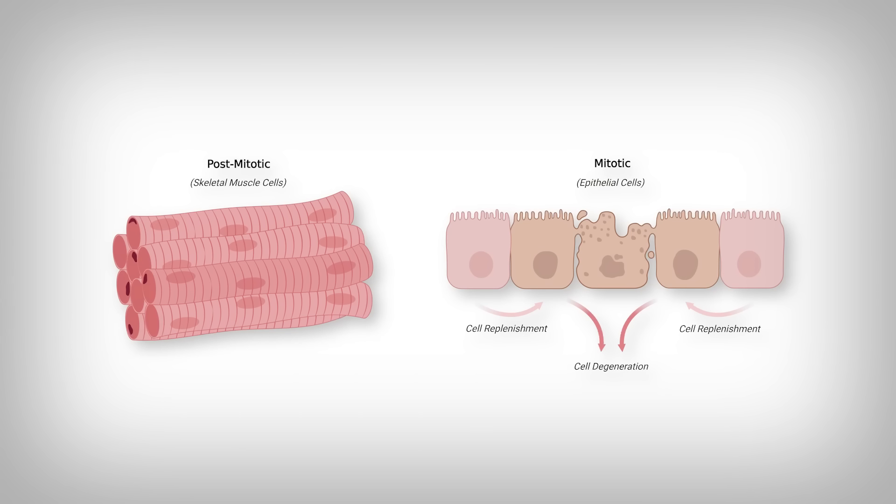Even more impressive is that this tissue is called post-mitotic, meaning that once you're born, the same muscle cells propelling you in childhood are the same ones sustaining you 50 years later. That is quite different from many of the other cells of your body that divide and die as needed.